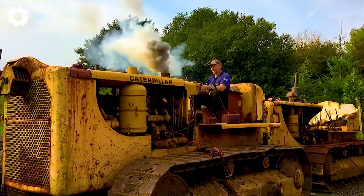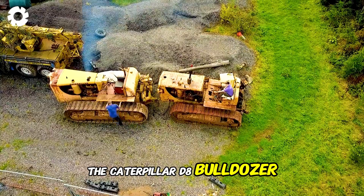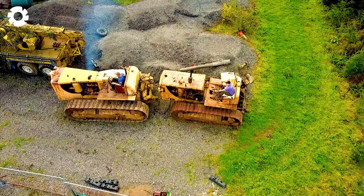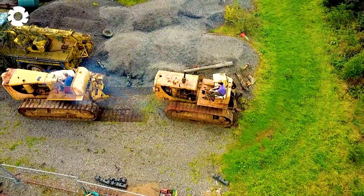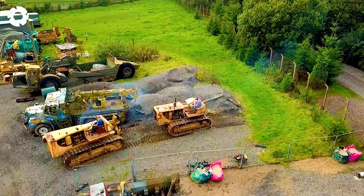With a powerful diesel engine and massive power, the Caterpillar D8 Bulldozer conquers any terrain with ease. Its unmatched traction moves dirt and rocks with ease, demonstrating the durability and outstanding performance of one of the world's most powerful construction machines.